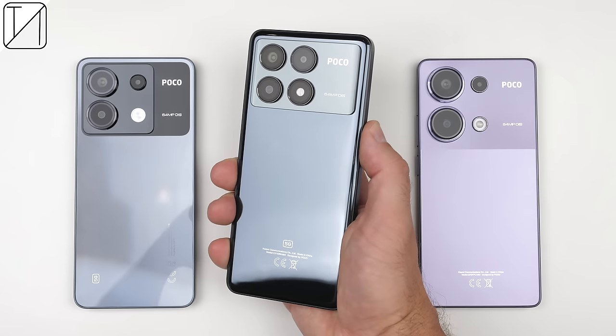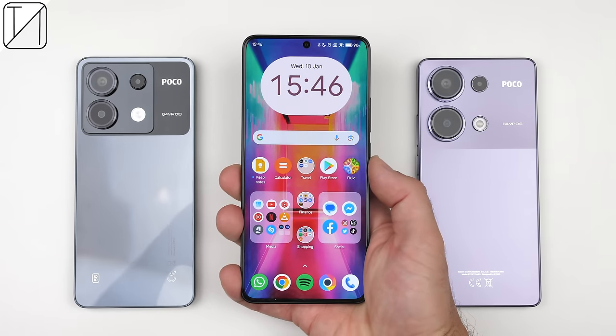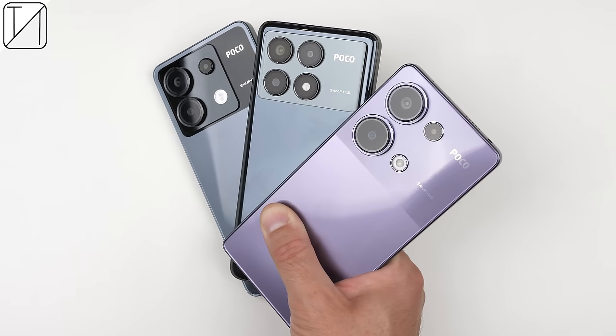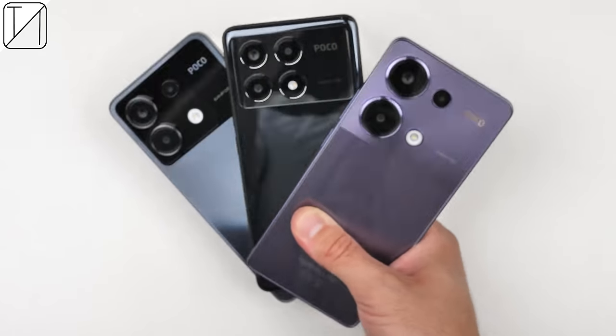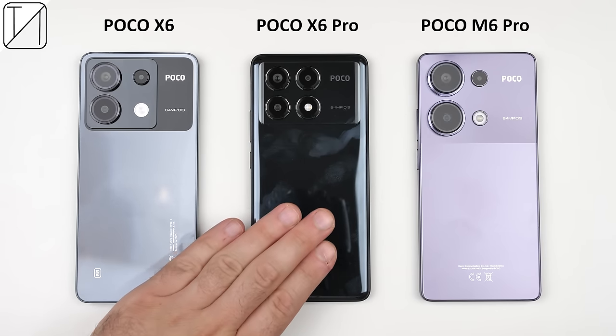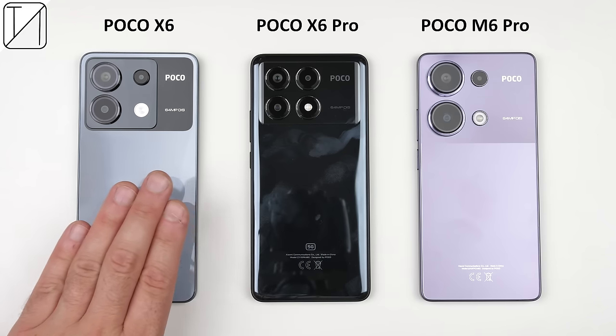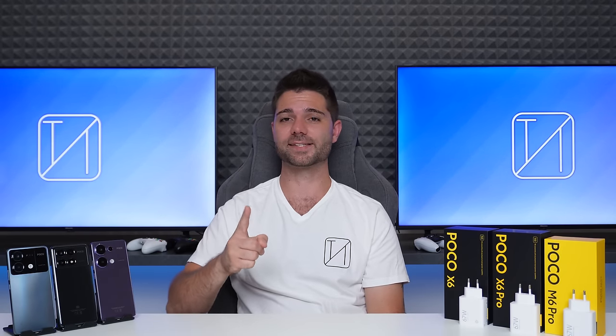The only thing that makes these results pleasing is the low price tag that comes along with it. The X6 Pro offers quite a lot for its price, making it a better purchase compared to the vanilla X6 and M6 Pro — it has a much better chipset with faster RAM and storage, Bluetooth 5.4, Wi-Fi 6, and comes with HyperOS out of the box. But the regular X6 has a larger battery, better Gorilla Glass protection, and a headphone jack. The M6 Pro also has a headphone jack and, while it lacks 5G connectivity, it makes up for it with expandable storage and, in my opinion, the best design of the lot.